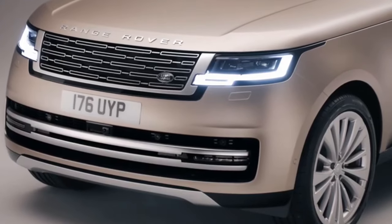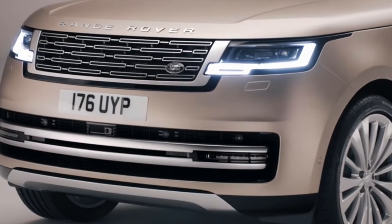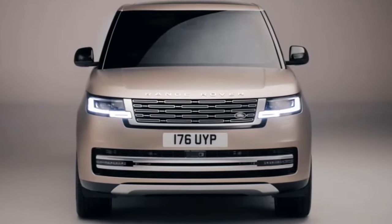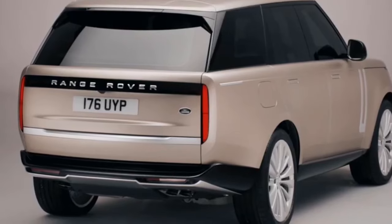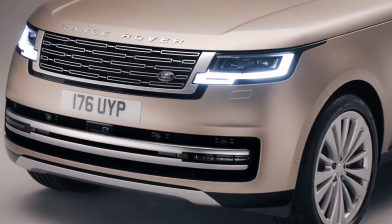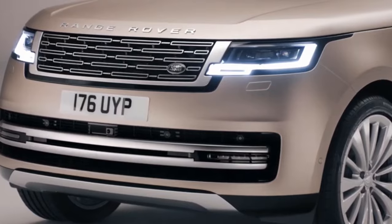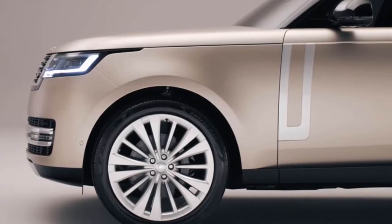The Range Rover boasts a timeless and graceful exterior design that has evolved gracefully over the years. Its profile features a lengthy, gently sloping hood, a compact rear deck, and expansive windows. The commanding front fascia is highlighted by a substantial rectangular grille and elegantly swept-back headlights. Along the sides, the car exudes an understated charm with a few subtle character lines tracing its body. It has an aluminum grille that serves both a visual and functional purpose.